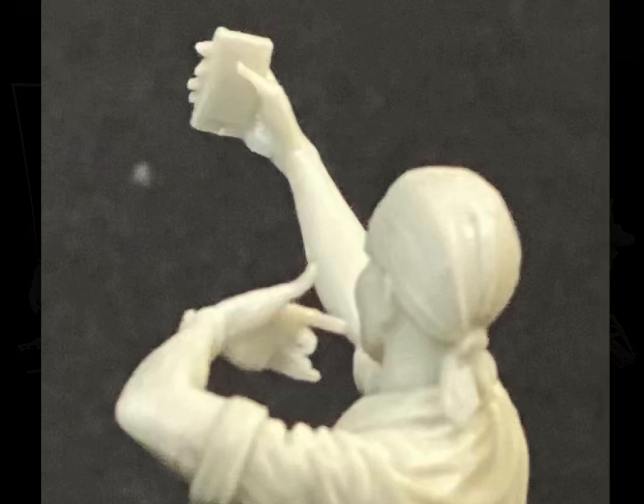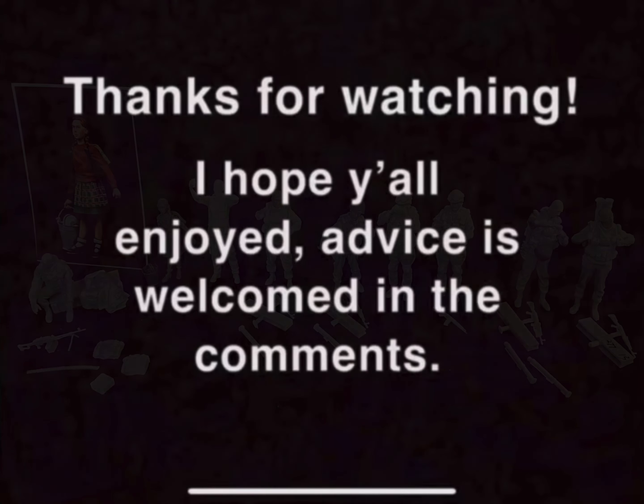I got these all from AliExpress for $30 — free shipping and everything. It just took a little bit to get here. Hope you guys enjoy the video. Stay tuned for more updates. Should hear back from me probably this weekend. Catch you later, bye.